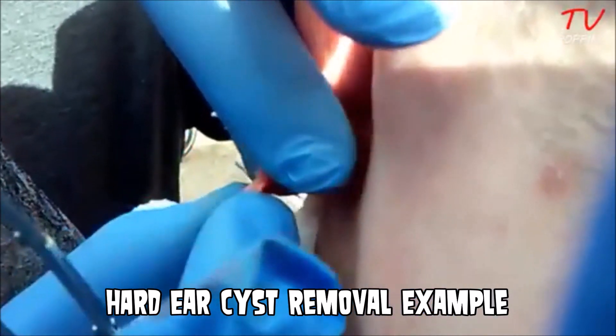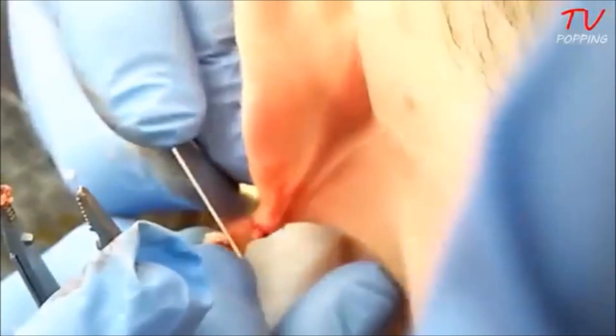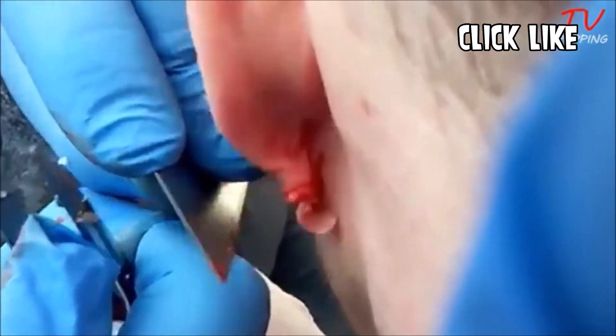If you have a bump that's associated with an ear piercing, it's probably one of three things. Let's take a look. First, you could have a follicular cyst.